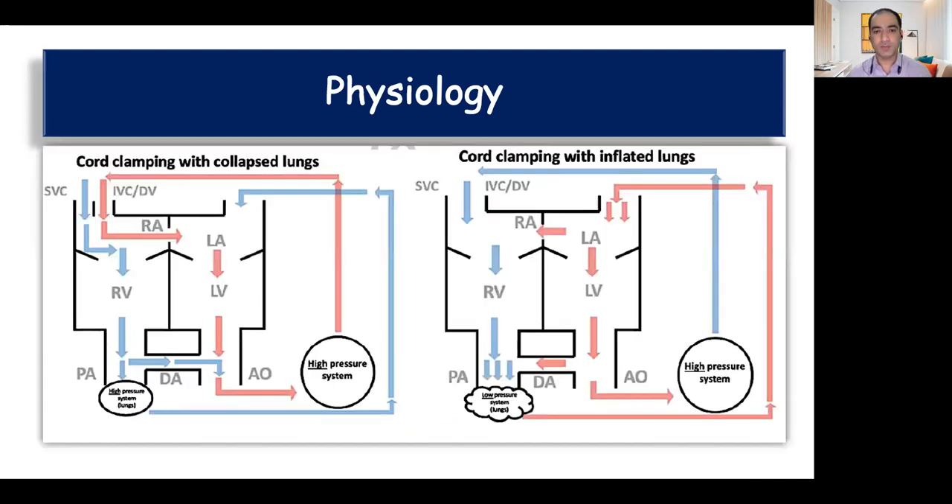How is delayed cord clamping beneficial? Soon after birth, with the clamping of the cord, as we cut the umbilical vein and artery, there is increased systemic resistance — increased afterload for the left ventricle. There is also increased afterload for the right ventricle because the lungs are still collapsed and there is vasoconstriction of the pulmonary bed. Furthermore, with the cutting of the umbilical vein there is decreased venous return to the right side of the heart, which decreases preload for both sides of the heart. In view of increasing afterload and decreasing preload, there is a decrease in cardiac output, and the majority of organs suffer from relative ischemia.